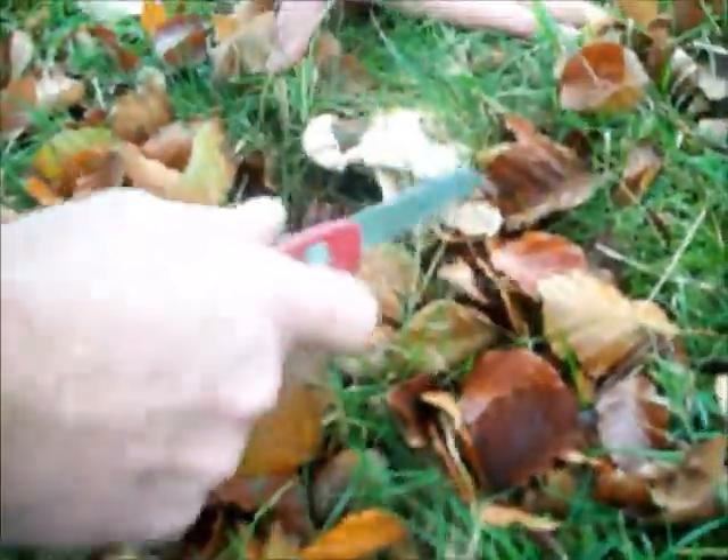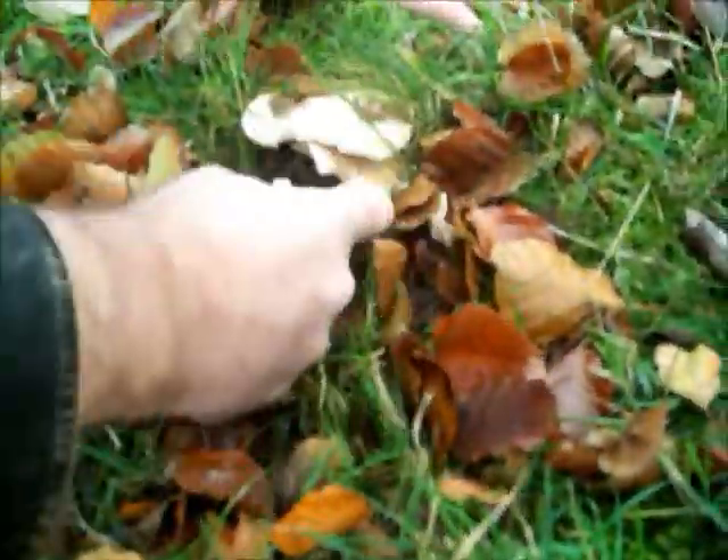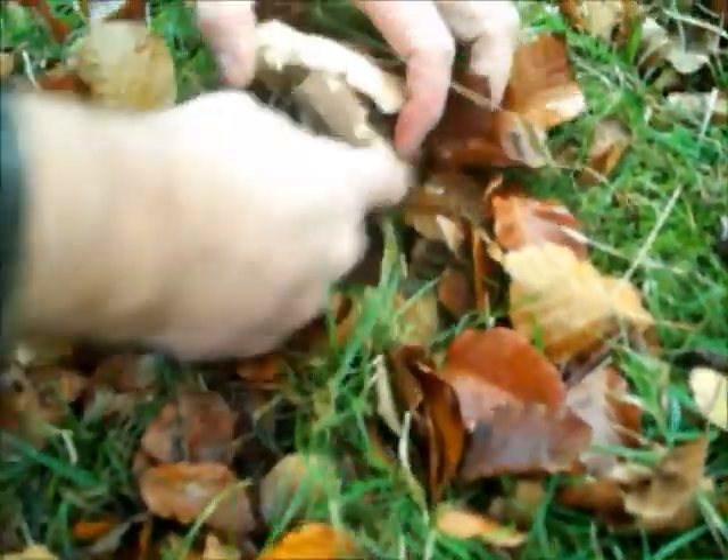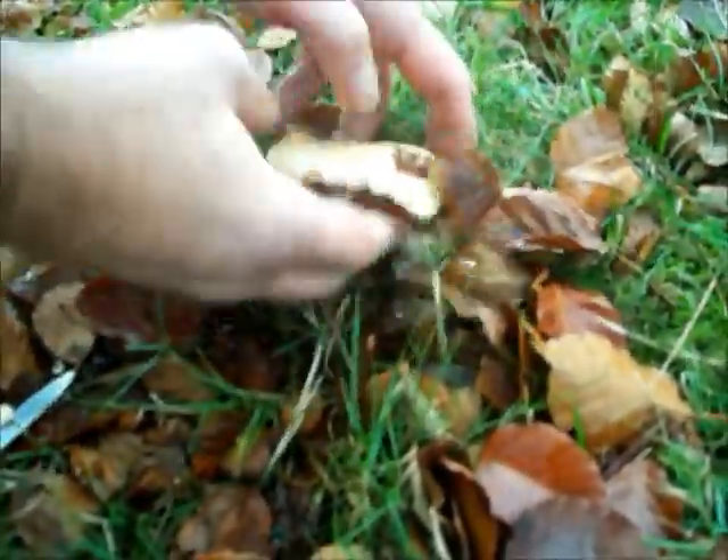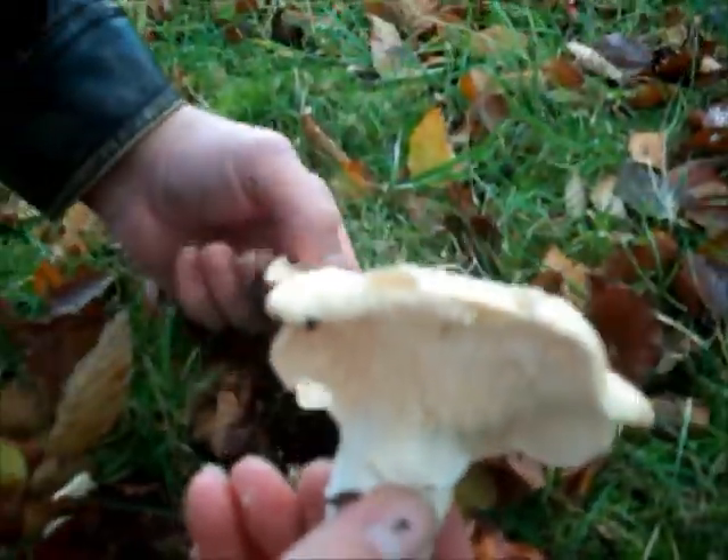Oh yeah, what a belter, what a beauty. There we go — a nice hedgehog mushroom.